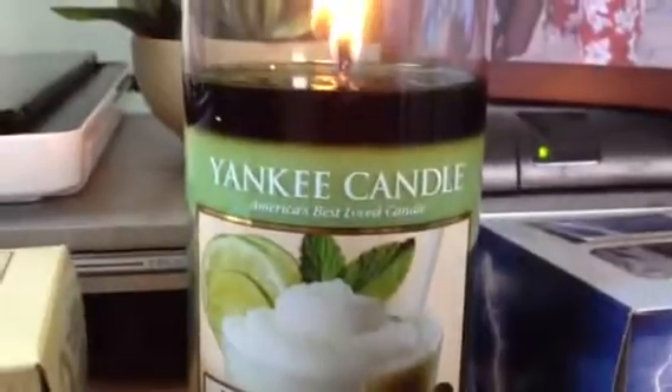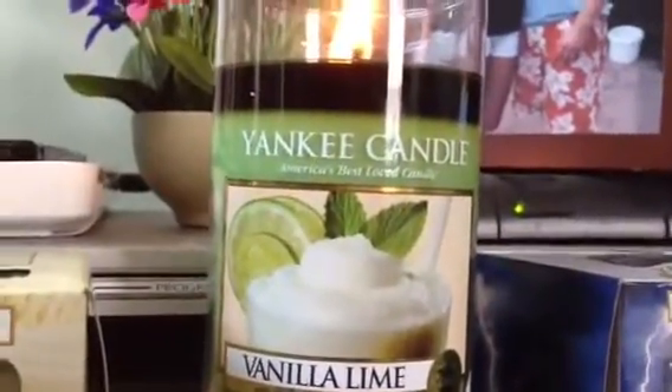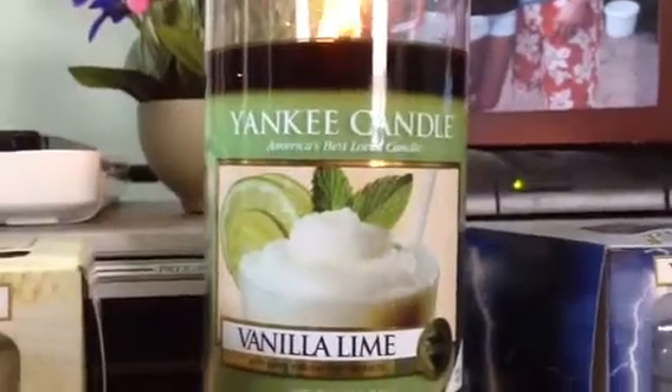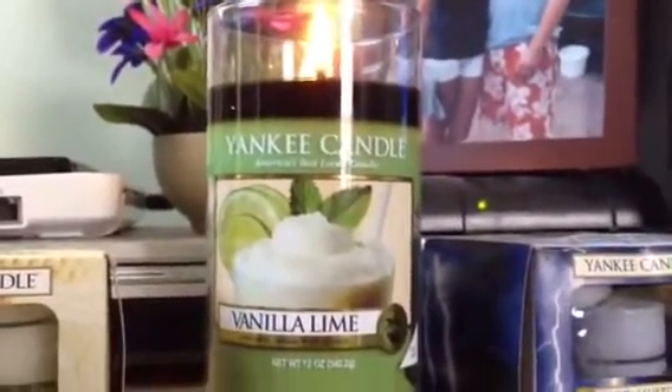As you can see, the burn is perfect, which I really love about this. The burn time is supposed to be 90 to 95 hours, so it's only a 12-ounce candle but it's going to be burning for a while.